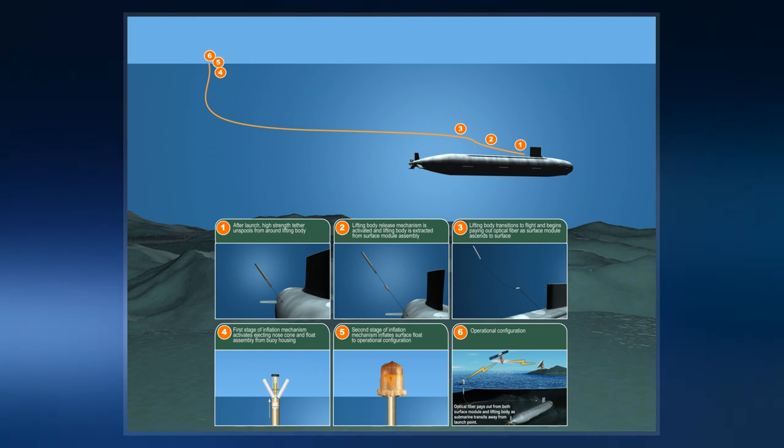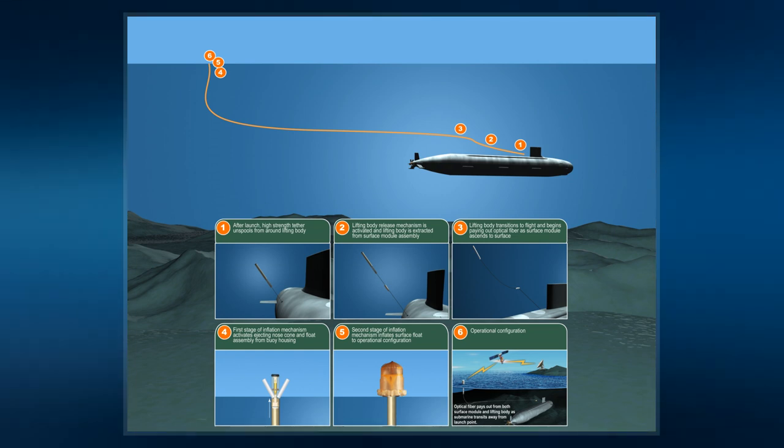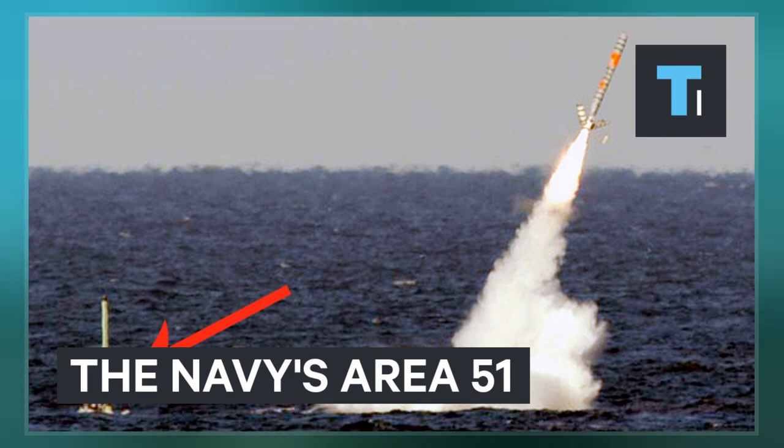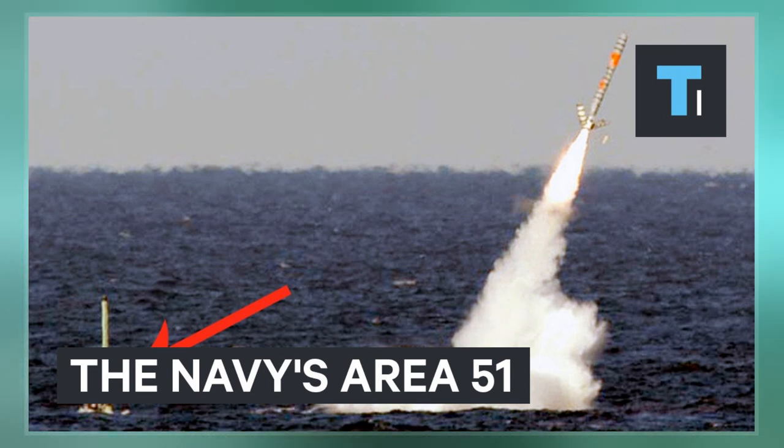The main AUTEC support base and downrange tracking stations are on Andros Island in the Bahamas, just west of Nassau and about 180 nautical miles southeast of West Palm Beach, Florida.